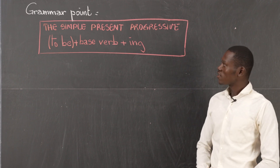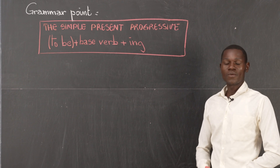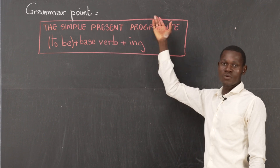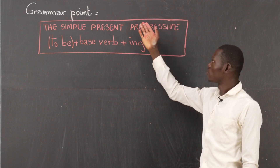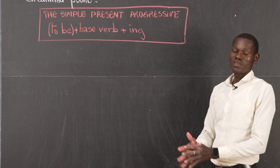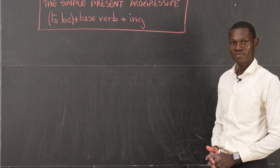Alors, dans cette expression, voyez que 'to be' est entre parenthèses. 'To be' est entre parenthèses, cela signifie tout simplement qu'il faut passer par la conjugaison de 'to be'. À quel temps? Bien sûr, au simple present, pour atteindre la forme progressive. 'Progressive' se réfère à base verbale plus -ing. Le simple present s'identifie à partir de la conjugaison de 'to be'. 'Progressive' se réfère à base verbale plus -ing. Très simple.